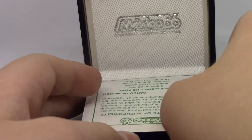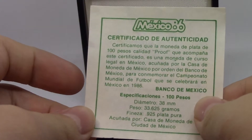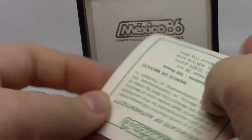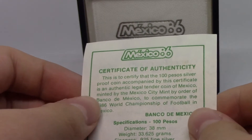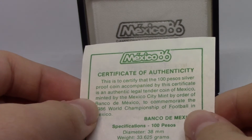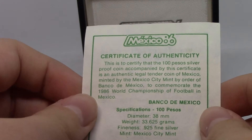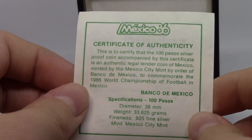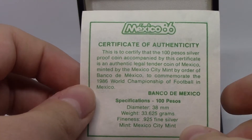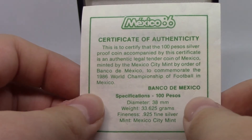Inside it's in a nice case, and it has a Certificate of Authenticity. This is to certify that the 100 pesos silver proof coin accompanied by this certificate is an authentic legal tender coin of Mexico, minted by the Mexico City Mint by order of Banco de Mexico, to commemorate the 1986 World Cup Championship of Football in Mexico. Banco de Mexico.